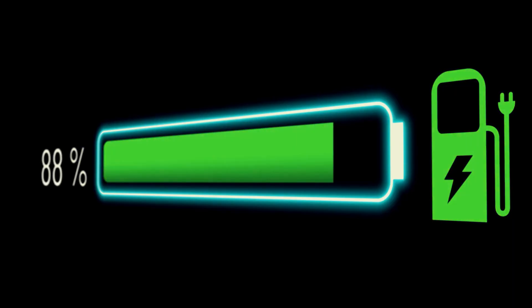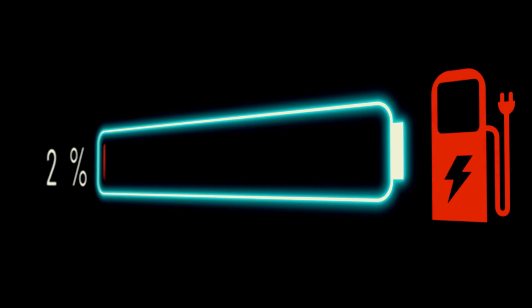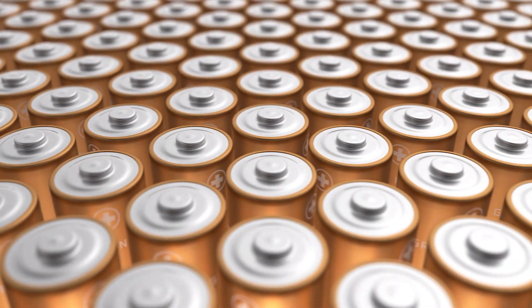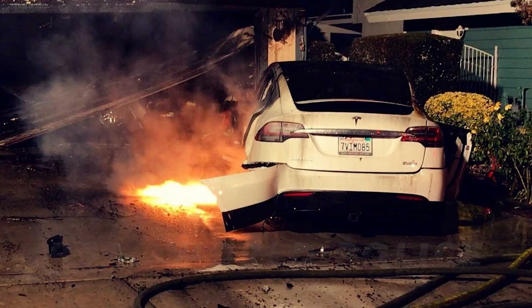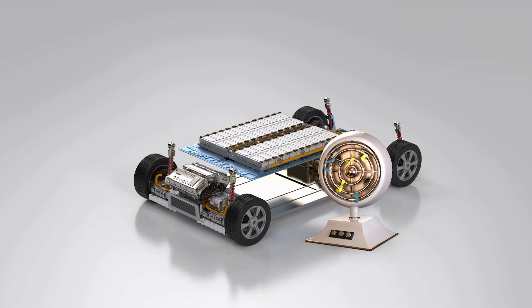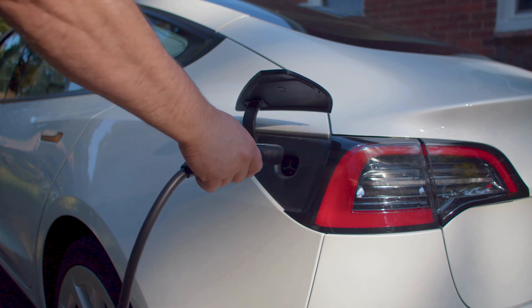Most of us are used to charging our phones to 100% and letting them drain to zero before plugging in again. But treating your Tesla battery the same way might not be a good idea. Your Tesla doesn't have just one battery like your phone — it has hundreds of them. The Battery Management System, or BMS, constantly balances charge levels to prevent overcharging and excessive wear. Even if a single module degrades faster, the BMS ensures the system remains stable. Unlike your phone, Tesla batteries also have active cooling systems, keeping them in an optimal temperature range and extending their lifespan.